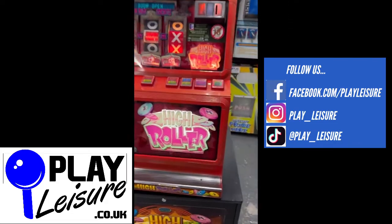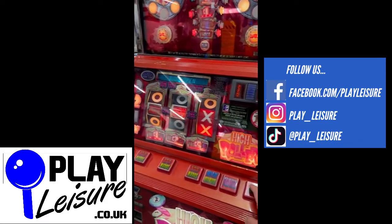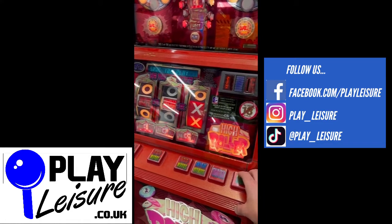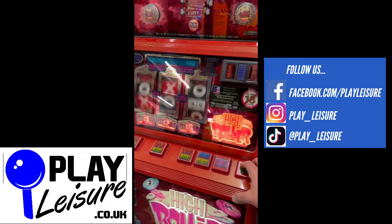Overall a good machine for a good price. As mentioned, this is a £5 jackpot with a 10p price of play. This, along with all the machines we sell, is set up to take all new coins including £1 coins. We just have it in demo mode at the moment as it makes it easier to show you it in action.